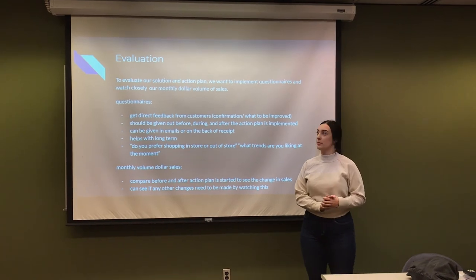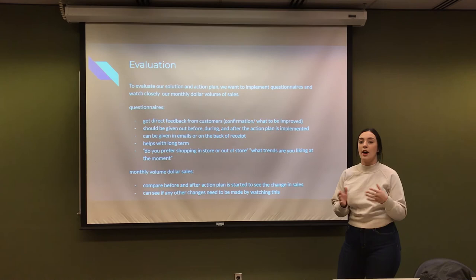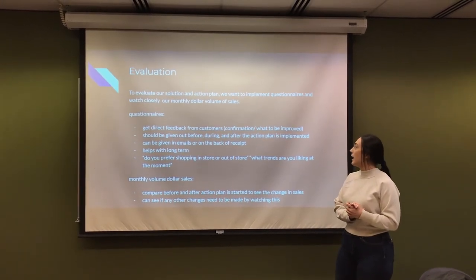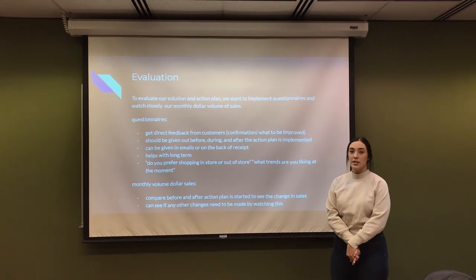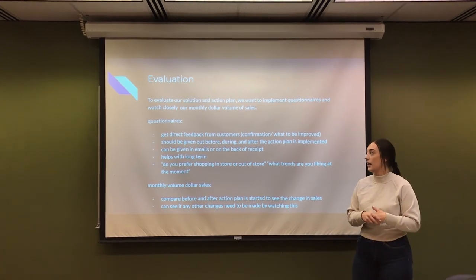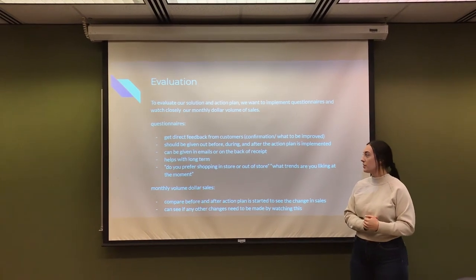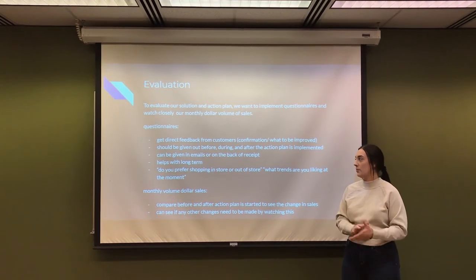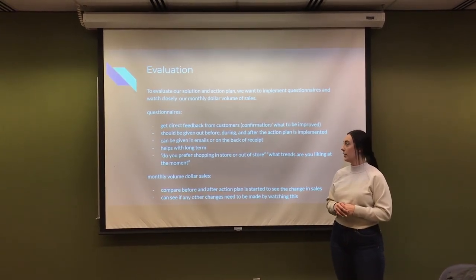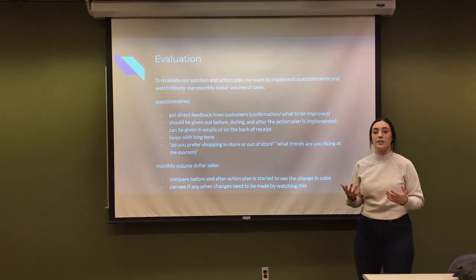To evaluate our action plan, we want to implement questionnaires and more closely monitor our monthly dollar volume of sales. With the questionnaires, we will get direct feedback from customers and get confirmation on whether the store is improving or doing worse. We want to give questionnaires out before, during, and after the action plan is implemented to compare what customers really think. These can be distributed via email or printed on receipts. This also helps long-term, as Forever 21 can keep listening to what customers want. Questions we would consider include whether they prefer shopping in-store or online, what trends they're currently enjoying, and any constructive criticism for the store.